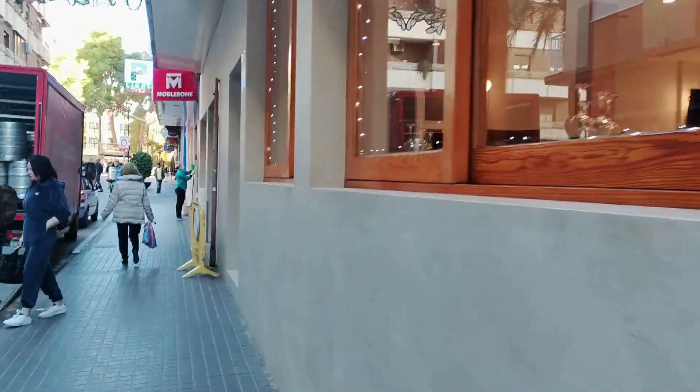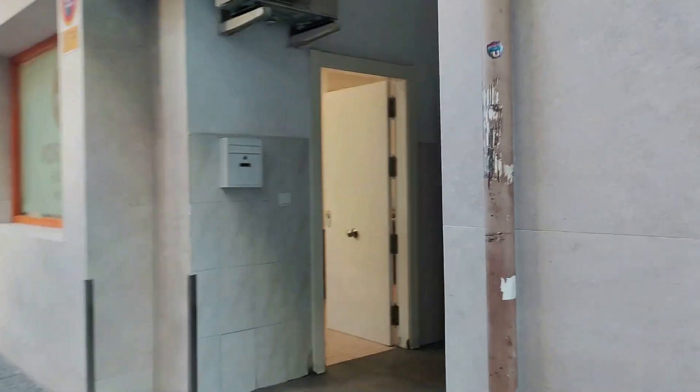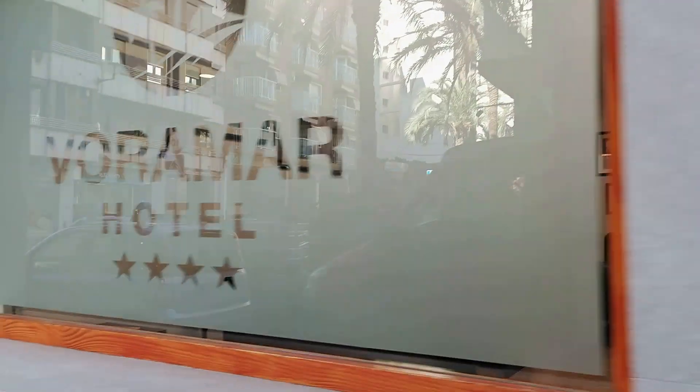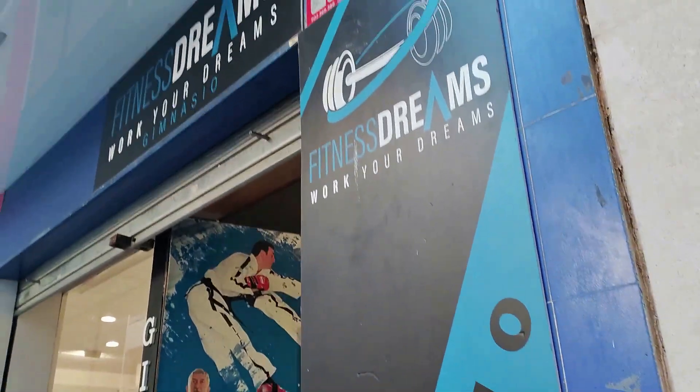Carrying along the street, full of people waiting to be picked up after leaving the hotel and busy pre-Christmas shoppers, we next see the nationwide furniture store of Mobilerone, along with signage for the Fitness Dreams gym, which sits above their store, who focus on weightlifting in particular, whilst also providing exercise classes for all ages.